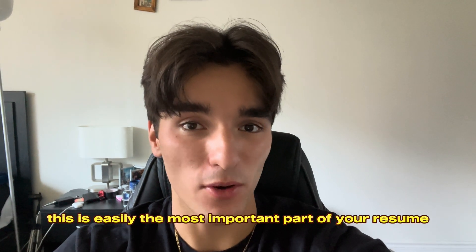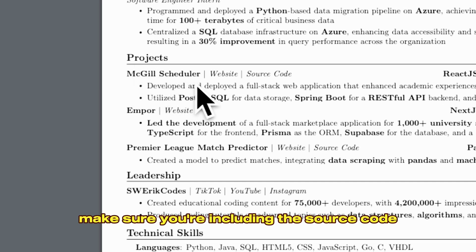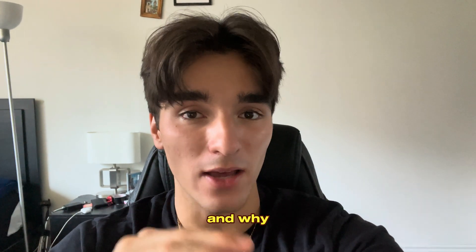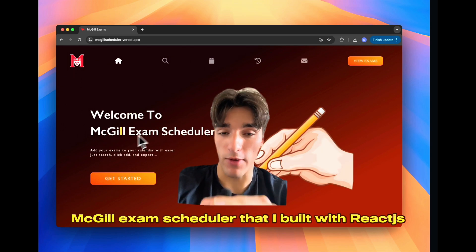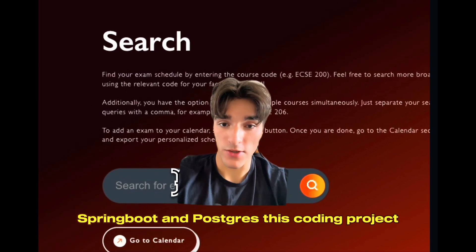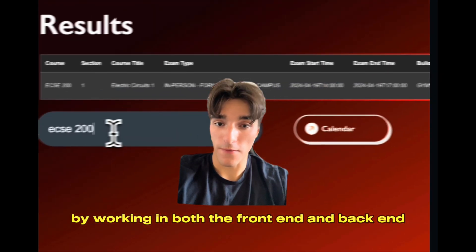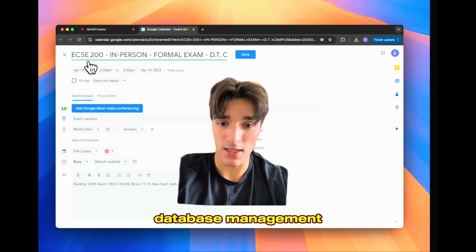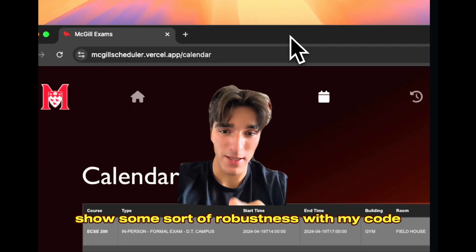Especially if you don't have that much experience, the coding projects section is easily the most important part of your resume. For each coding project, make sure you're including the source code as well as ideally a deployment link. My first project is my full-stack application — a McGill exam scheduler built with ReactJS, Spring Boot, and Postgres. This demonstrates my ability to work as a full-stack developer, which is invaluable for companies. By working in both the frontend and backend, I show full experience working with APIs, database management, and even building out user interfaces. The fact that it's scaled to a thousand users also shows some robustness with my code.